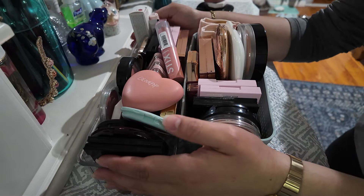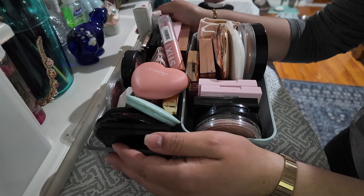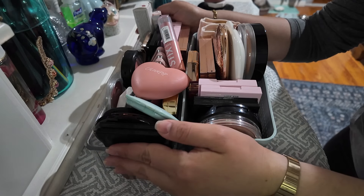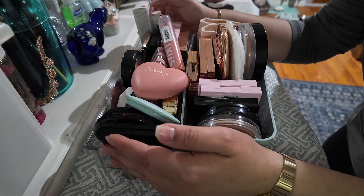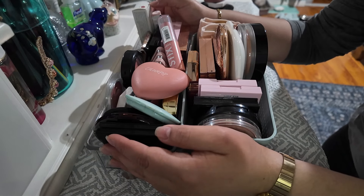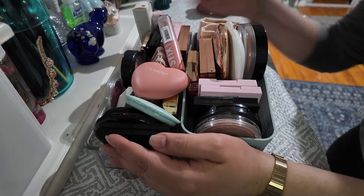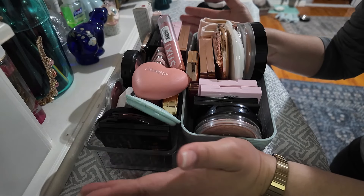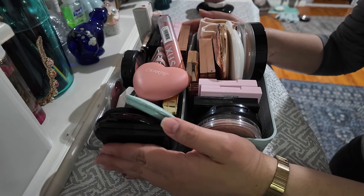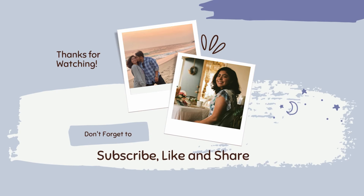Thank you so much for watching this video and sticking around. Please leave down below if you made it this far your favorite blush — any type of blush, any formula — just let me know which one it is. I would really be interested in reading that. And also if you have a favorite bronzer formula, why not let me know. Thank you so much. I hope you have a wonderful rest of your day and I'll see you in the next one.